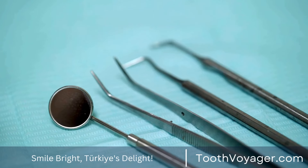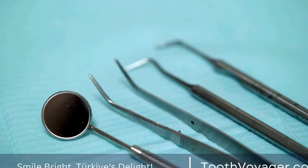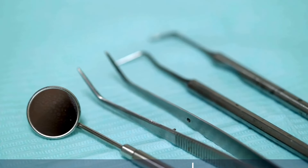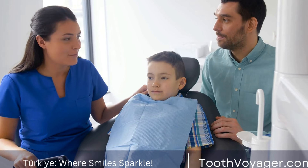Tip 4: Follow up with your dentist. It is important to attend any follow-up appointments scheduled by your dentist to ensure that the tooth is healing properly. Your dentist may take x-rays to check on the progress of the healing process.